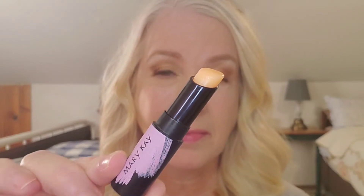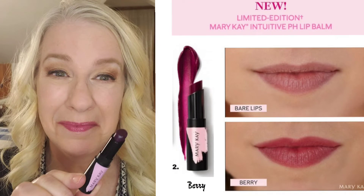Both shades provide a subtle flush of a one-of-a-kind color. The balm contains a moisturizing complex for a soft, creamy color — it's totally kissable — and it's dermatologist tested and tested for skin irritancy and allergy.